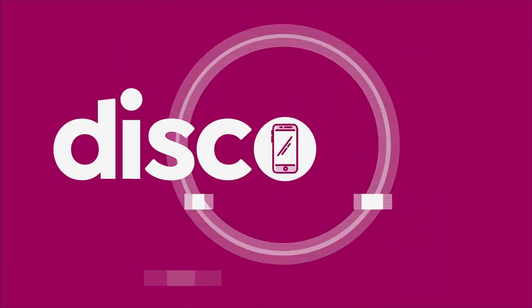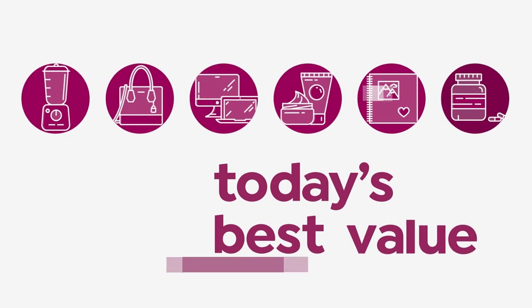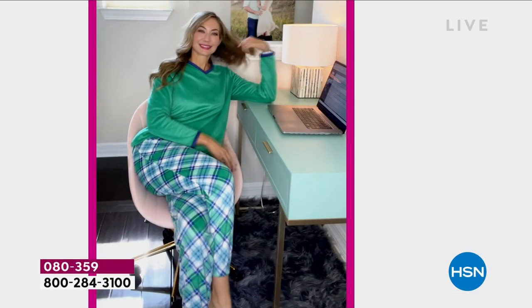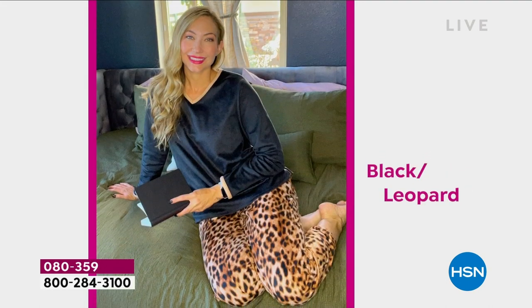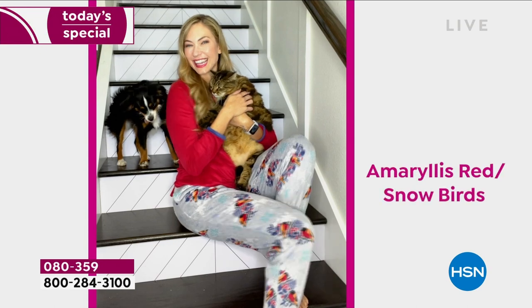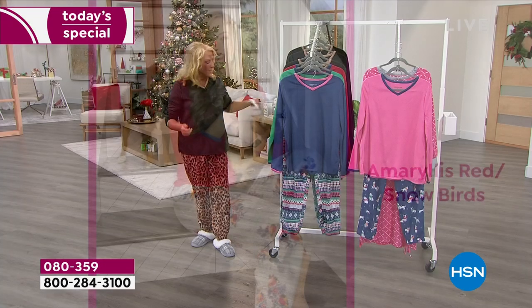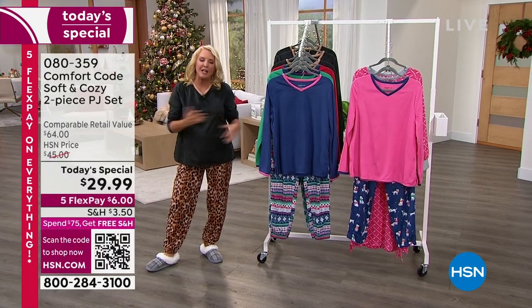Right now, we launch a new Today's Special. I love launching at midnight because we have a brand new Today's Special. I promised everybody you'd be completely blown away with how we're doing on the price on this. We're talking about Comfort Code — it is one of the most popular collections we do of lounge and sleepwear.